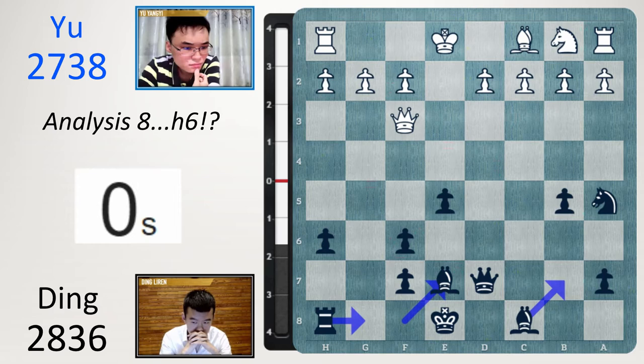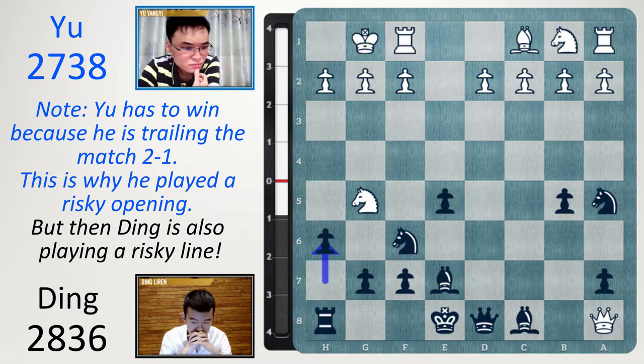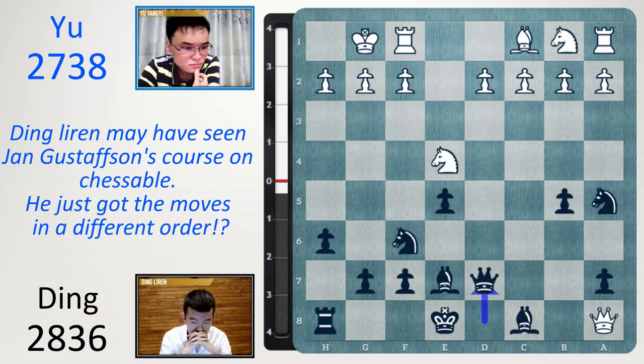C takes b5 — you took the rook. Bishop e7 by Ding, then castle, and now h6. He kicks it away: knight e4 and queen d7. What do we notice about the variation and the moves Ding is playing? It looks like Ding may have seen Jan Gustafsson's course, maybe getting the moves in the wrong order. Because after knight f6 check, Ding takes with a pawn — it's almost exactly the same.